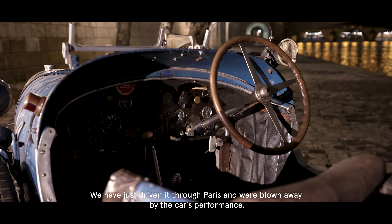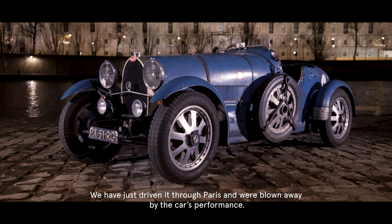We have just driven it through Paris, and we were blown away by the performance of the car.